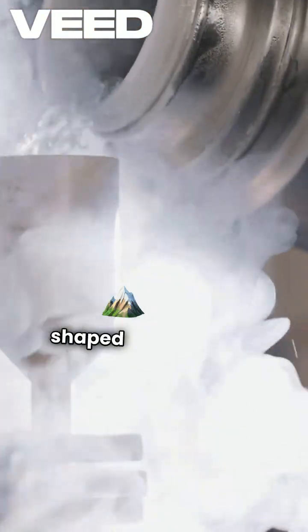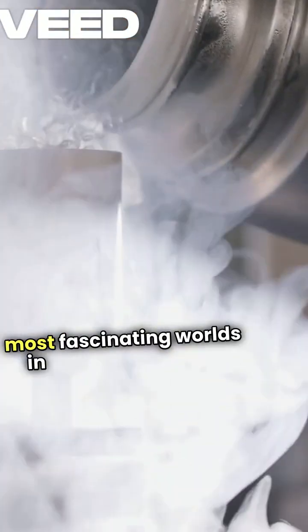Pluto may be small, but its heart-shaped glacier makes it one of the most fascinating worlds in our solar system.